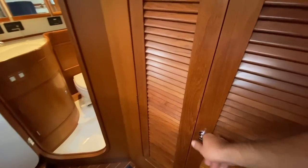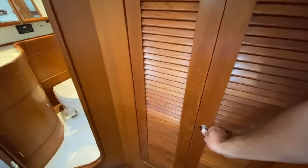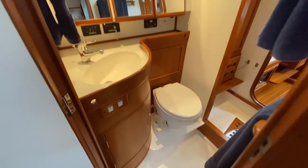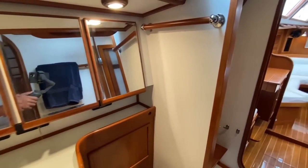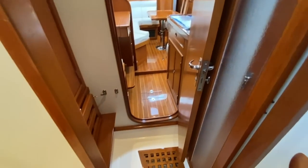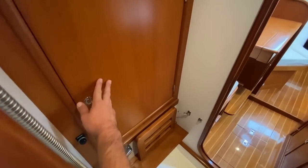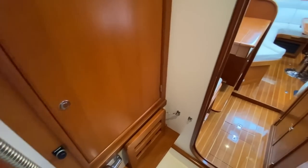Up on the forward bulkhead we have another large bureau. Of course we have the aft head here — another VacuFlush toilet, Corian stone countertops, and we have a fully separate shower area with a divider from the head so you can take a shower privately. Up here we have a nice large storage locker outboard, a linen closet, and another teak seat that flips down.